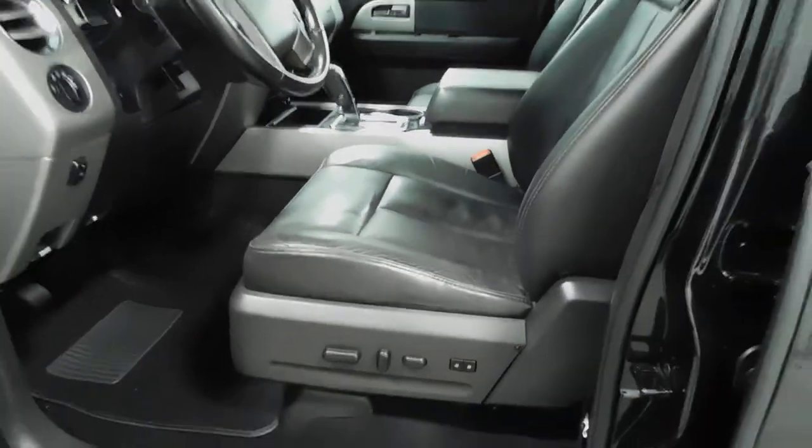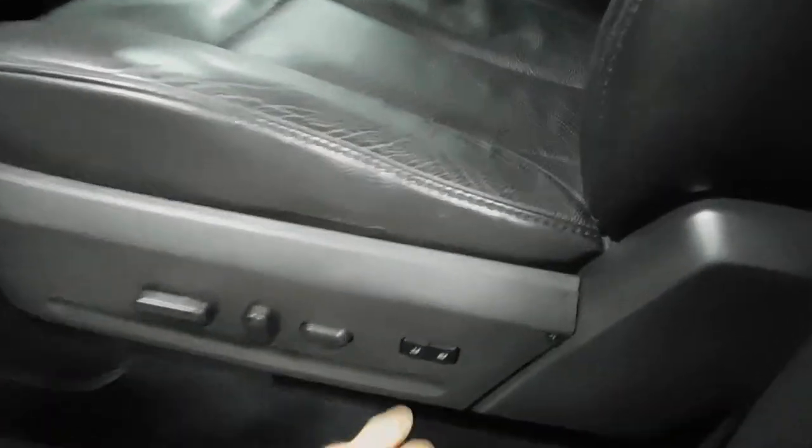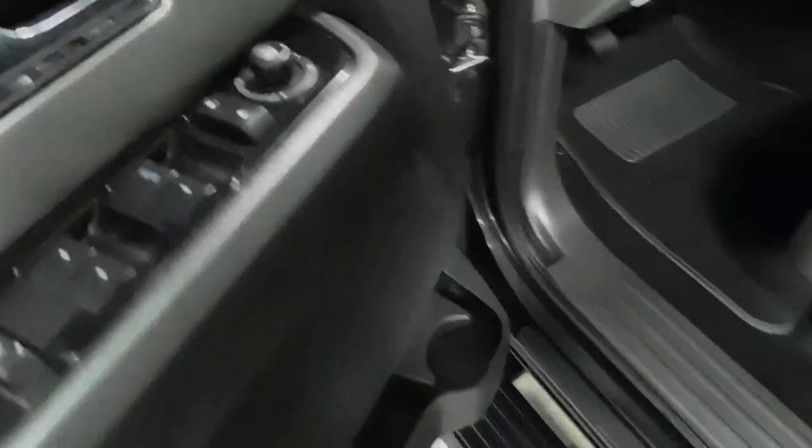You got the passcode lock for that keyless entry system right there. Open up the interior, got the all black leather interior guys, power seats on the driver's side with the memory seats on the ones and twos right there, all power windows, automatic window on the driver's side. Mirrors do fold in as you can see right there.